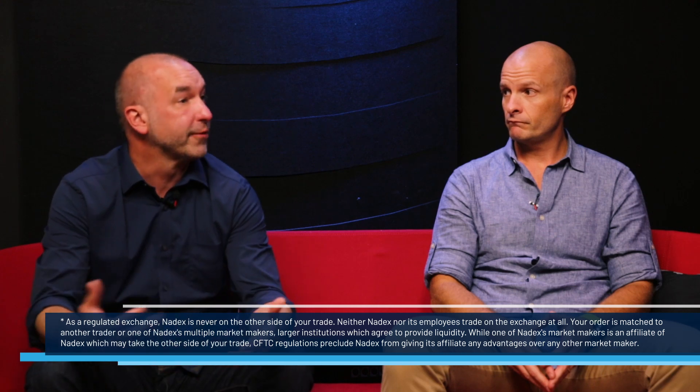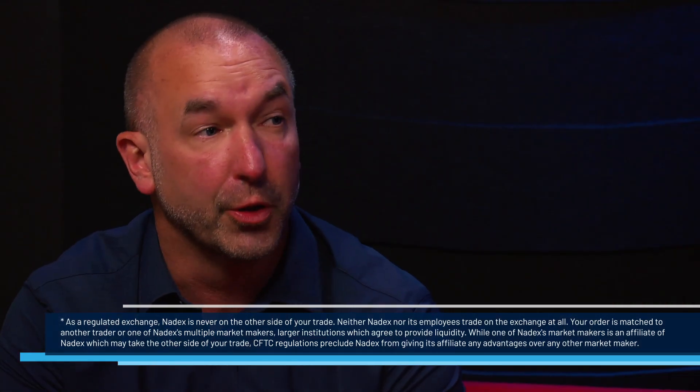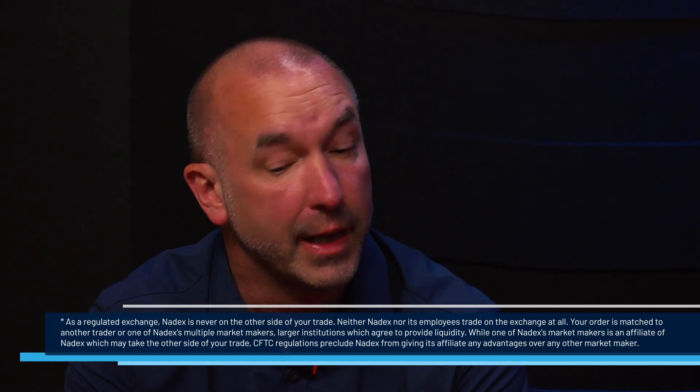As for the security of funds: go to our website, Nadex.com. We are regulated by the CFTC, so there are rules governing how money can be held, and you can look up those rules. In the case of Nadex, funds are held at top-tier U.S. financial institutions. We list those on the website.